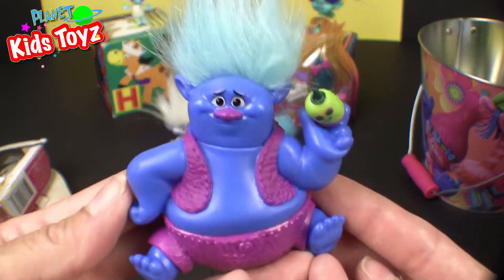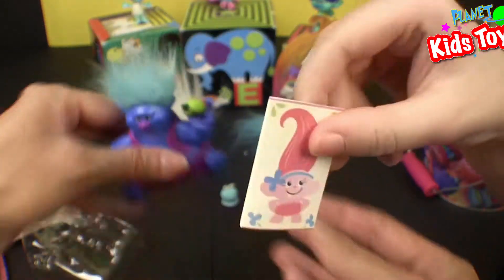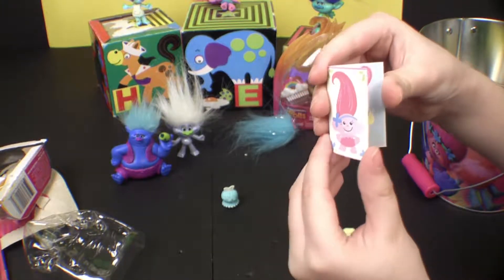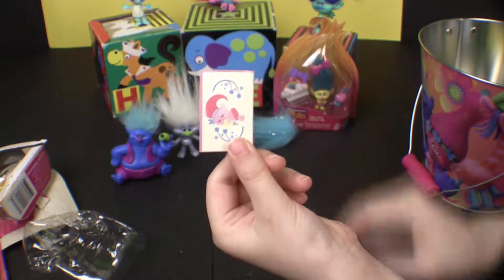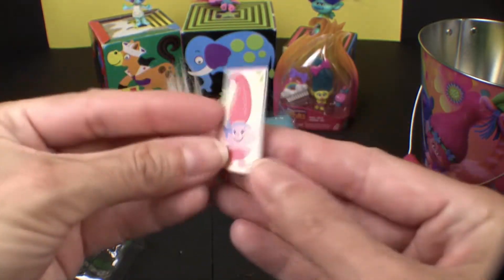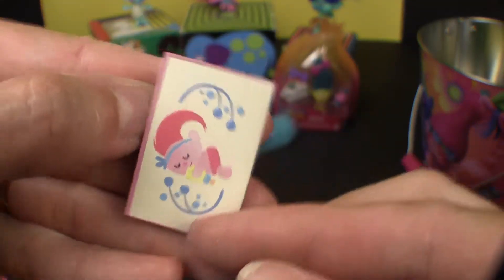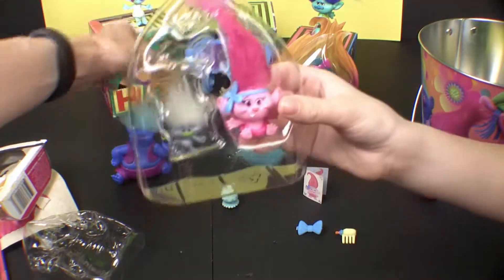I love Mr. Biggie and Mr. Tinkles. This is an actual book that you can actually open — so there's Poppy baby, that's like all her scrapbooking. That's very cute. I just noticed the baby Poppy's hair — I think it's a little bit bigger than big Poppy. So we got Fuzzbert here and Guy Diamond.